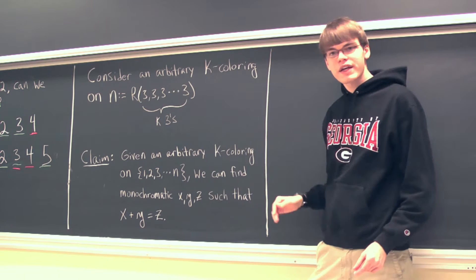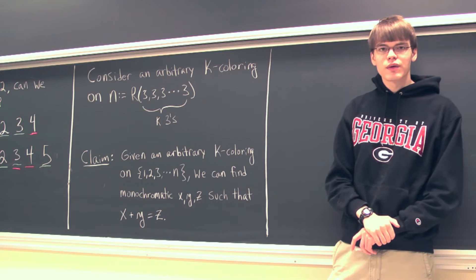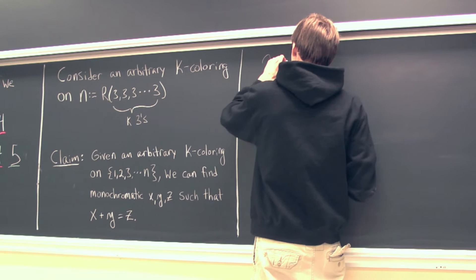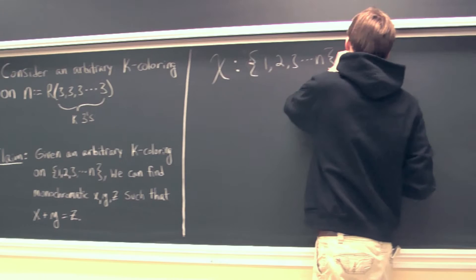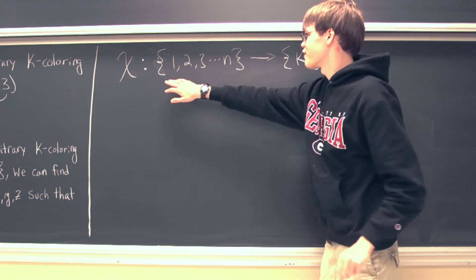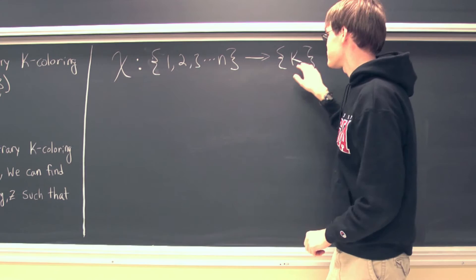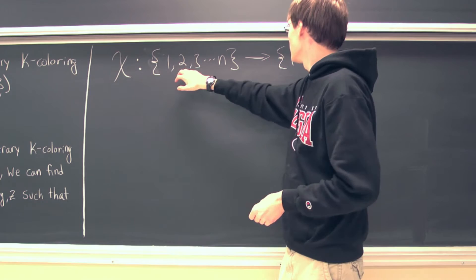Our claim is that given an arbitrary k coloring on the first n positive integers, we're going to be guaranteed to find a monochromatic x, y, z such that x plus y equals z. To think about this k coloring, we can think of it as being a function — our function takes the first n positive integers and maps them to one of k colors. So one might be assigned blue, two might get assigned red, and so forth.